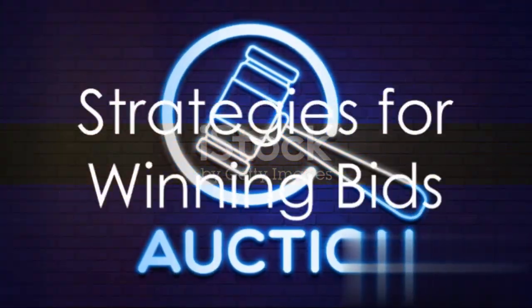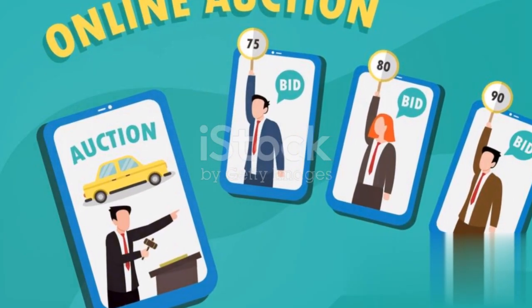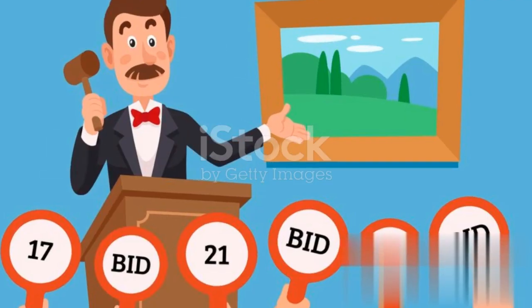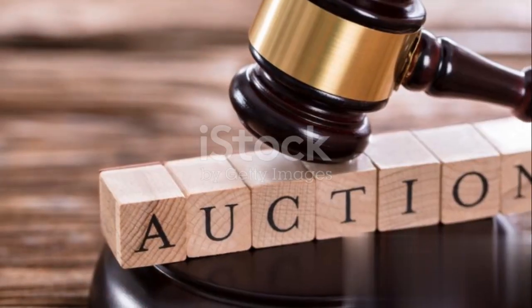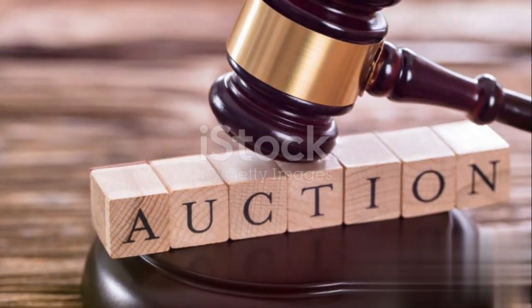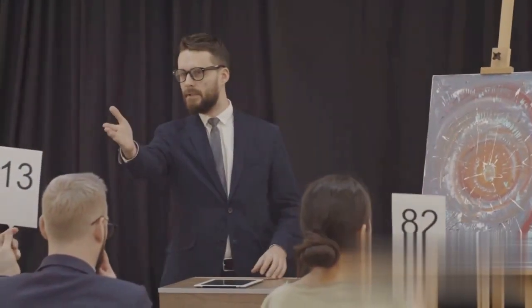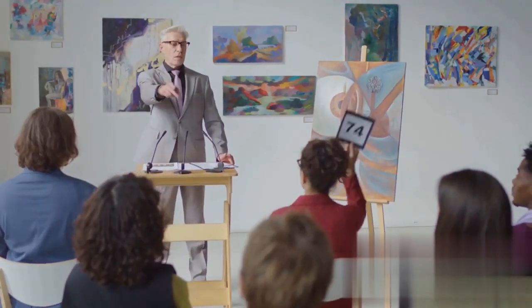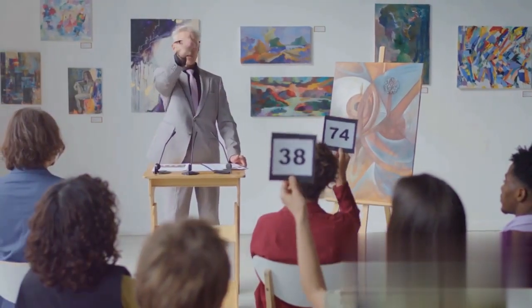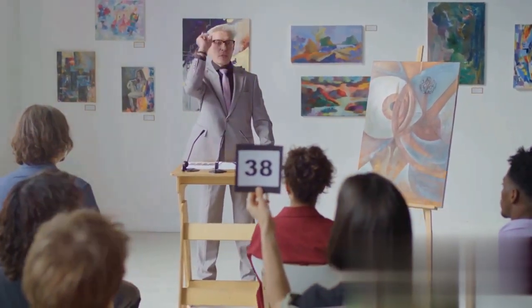Now, what are some strategies to win bids at these auctions? First and foremost, research properties thoroughly. This includes conducting due diligence on properties of interest, such as title searches, property condition assessments, and market value evaluations. Setting a budget is also crucial — determine your maximum bid based on your budget, potential renovation costs, and the property's resale value. Before participating, attend auctions to observe the process, bidding strategies, and competition. This will help you familiarize yourself with the auction environment.